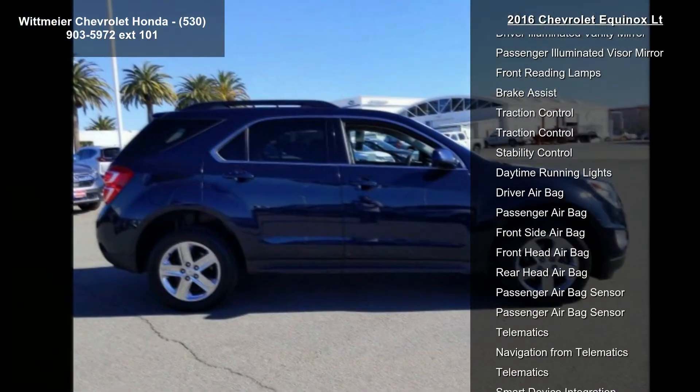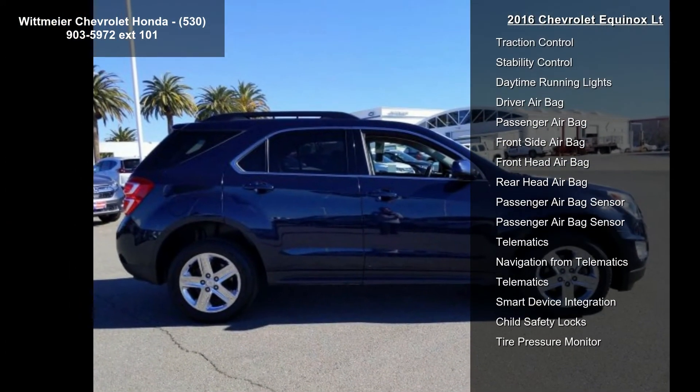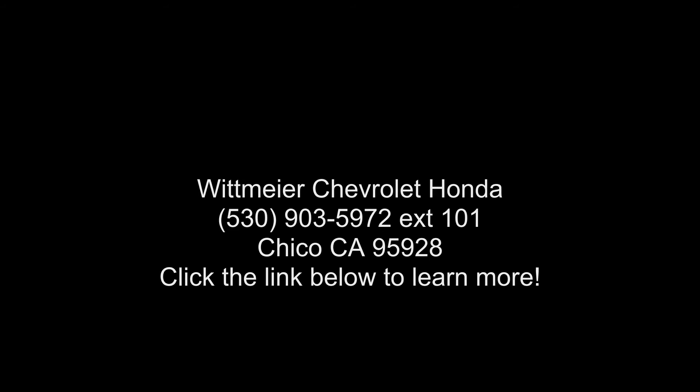Blue velvet metallic. Audio system: Chevrolet MyLink radio, 7-inch diagonal color touchscreen display, AM/FM stereo with MP3 playback capability, outside temperature indicator, and radio.